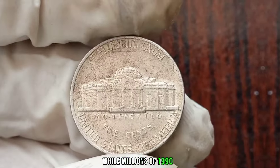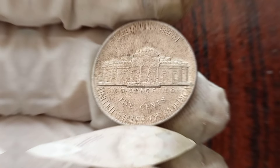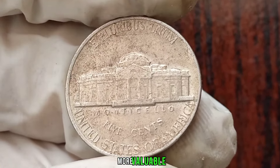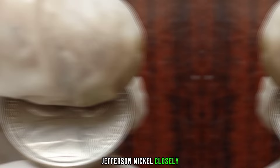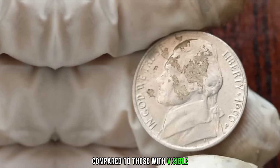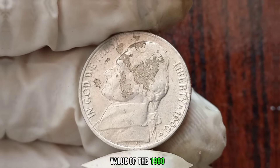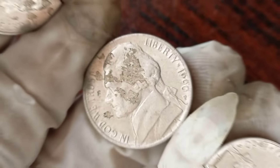While millions of 1990P Jefferson Nickels were minted, its value can still vary based on its condition. Coins in pristine condition with minimal wear and tear are generally more valuable to collectors. Inspect your 1990P Jefferson Nickel closely — look for any signs of wear, scratches, or discoloration. Coins in mint condition can fetch a higher price compared to those with visible imperfections. Online resources such as coin collecting websites, auction sites, and coin dealer listings can provide valuable insights into its current market price.